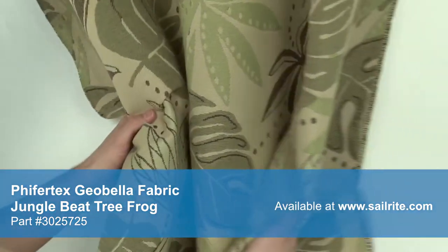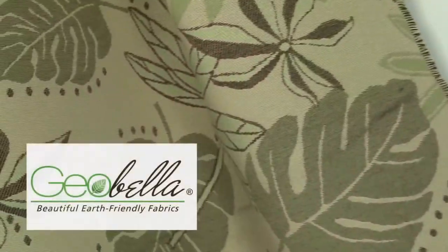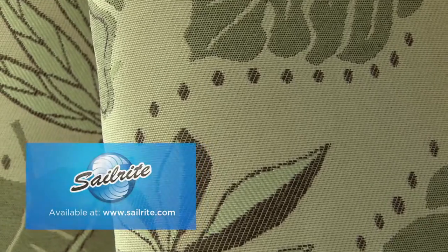Geobella Fabric is designed for outdoor use, but is also suitable for indoor applications. There is a right and wrong side to this upholstery fabric, meaning only one side is meant to be exposed to the outside.